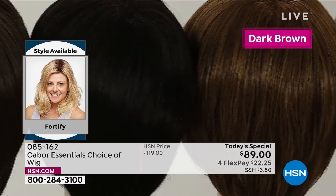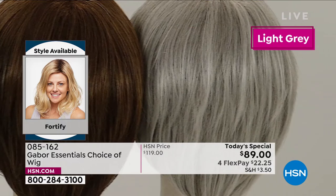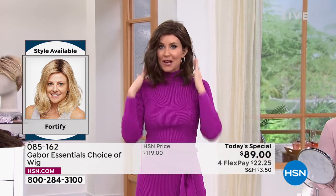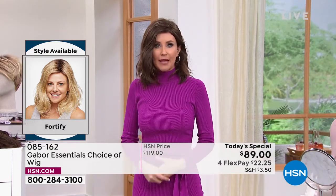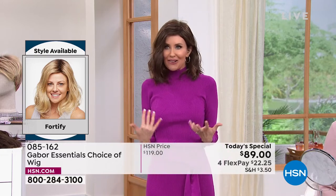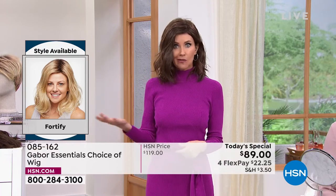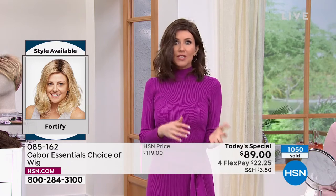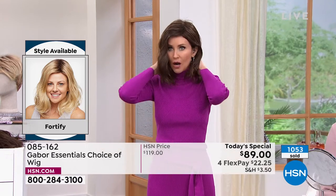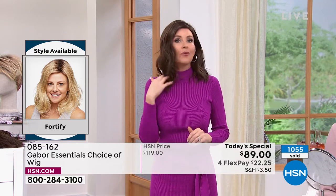The host was wearing the Fortify in medium brown, which is close to her regular hair color. She was walking down the hall and people were like, 'Shannon?' — it's so fun to have that style that makes you look and feel so different. You are always ready — ready for that Zoom call, even if you overslept; ready for family photos; ready for vacation without an hour in front of the mirror just to go to the pool.